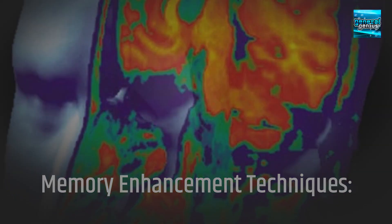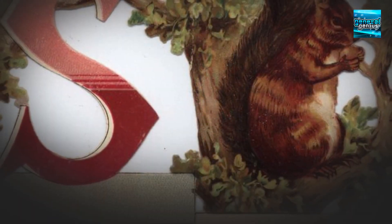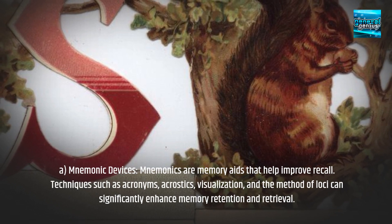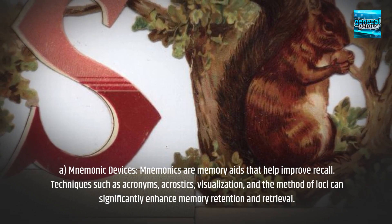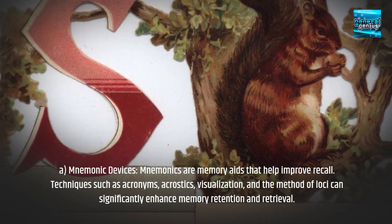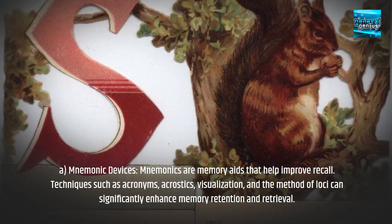Memory Enhancement Techniques. A. Mnemonic Devices: Mnemonics are memory aids that help improve recall. Techniques such as acronyms, acrostics, visualization, and the method of loci can significantly enhance memory retention and retrieval.